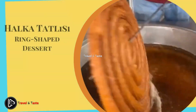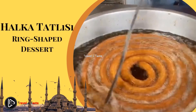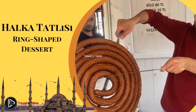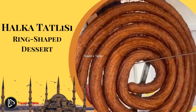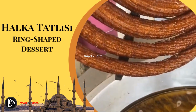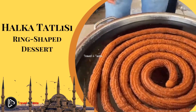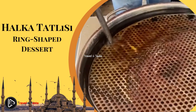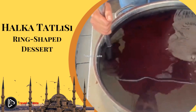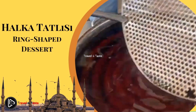Halka Tatlisi — ring-shaped dessert. Among Istanbul's many tasty street food options is Halka Tatlisi, a type of dessert available almost anywhere in the city. This popular confection is made with a surprisingly basic recipe: deep-fried dough dipped into syrup and cooled off. The result is a crispy and super sweet street dessert. Istanbul's streets are energy-sapping, but this Turkish street food can give you the full boost that's needed.